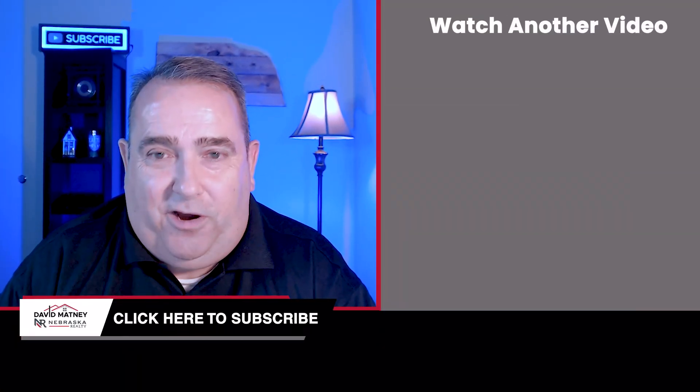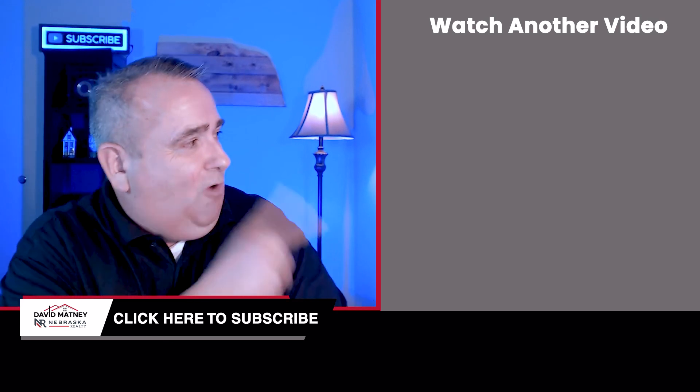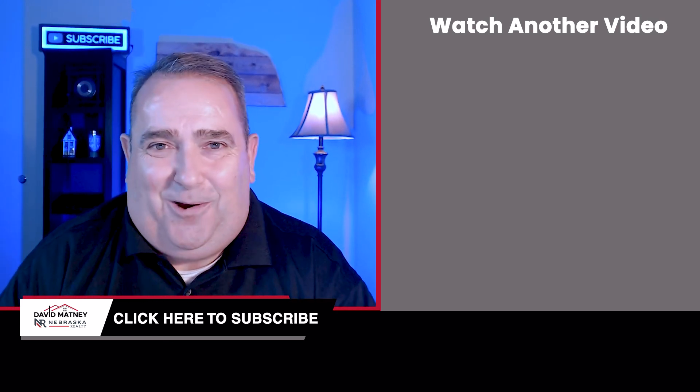Step seven is closing day — an exciting day. The day has finally arrived, and there are several important details about closing you need to know. Be sure to watch the next video to hear all that happens on closing day, and make it a great day.